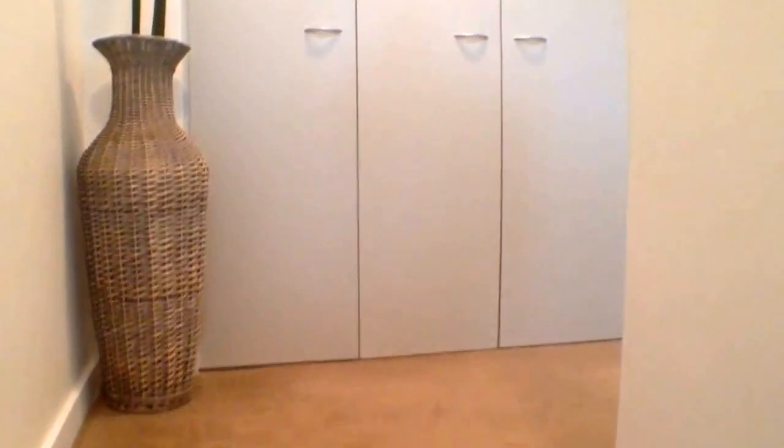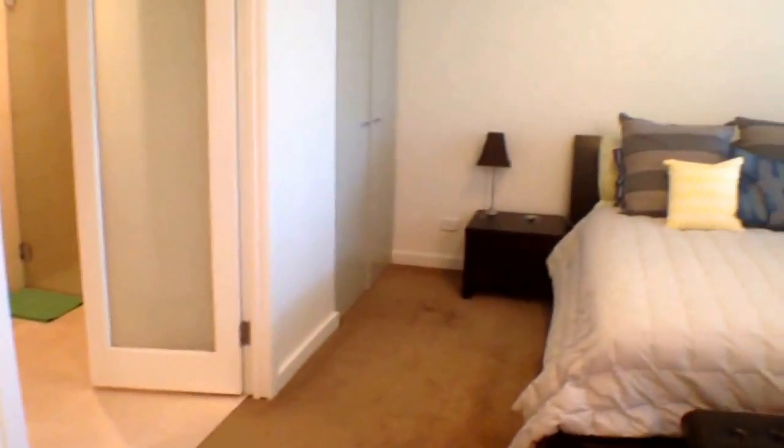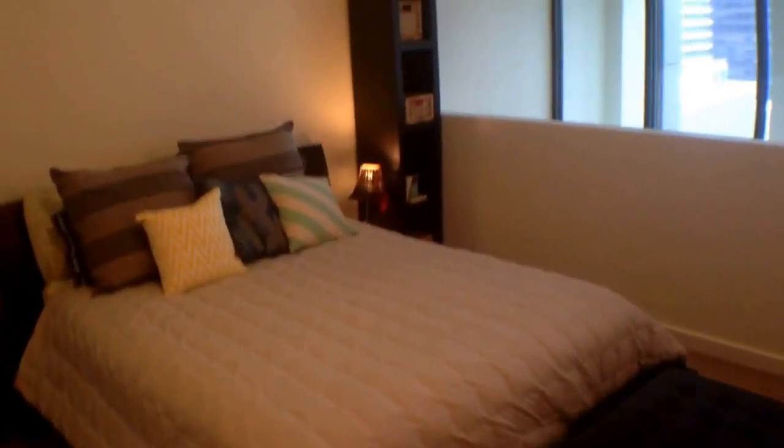Lovely timber stairway. There's plenty of robes in this property — these raw doors here are all robes, and then on the other side again more robes.